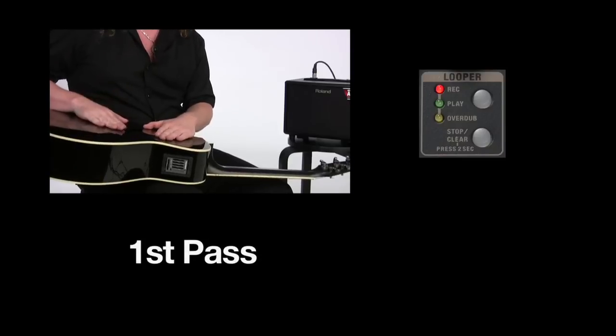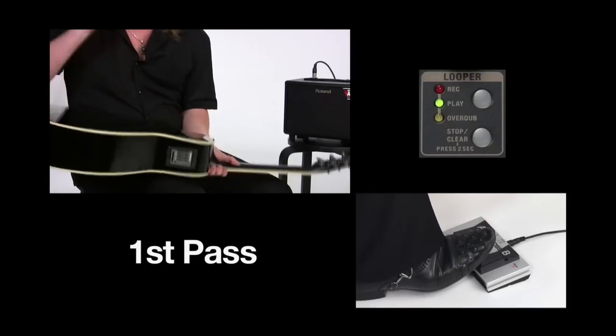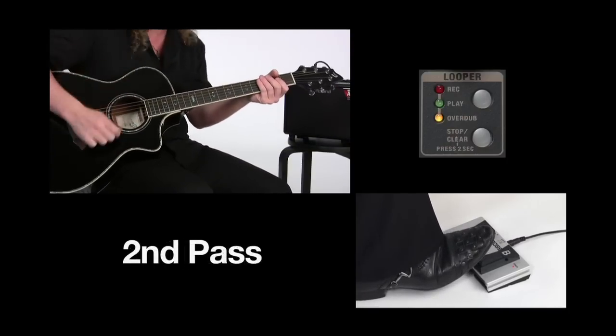There are also a few features on the AC33 that other AC amps don't have. The AC33 has a built-in looper for creating instant backing tracks, harmonies, or even rhythm parts.